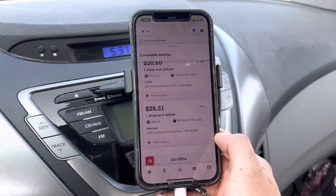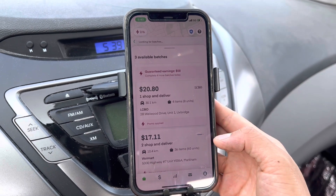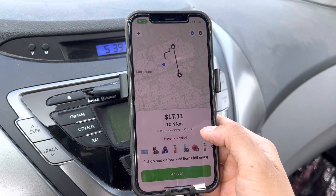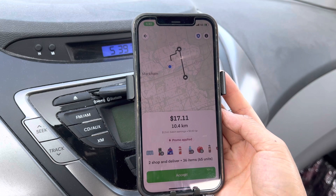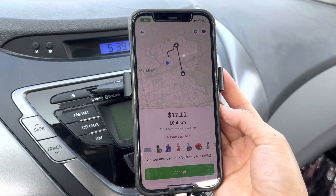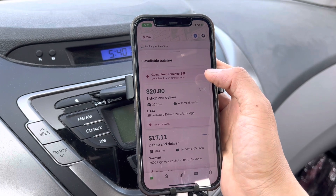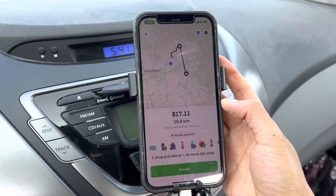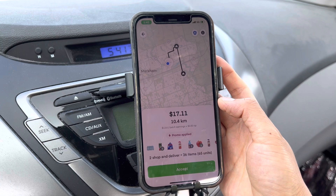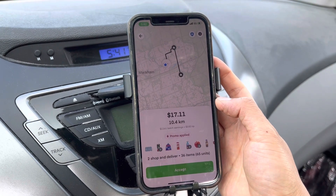Now this one became $28, but it's not worth it. A new batch just popped up - even worse than the $24 one. $17 for 36 items and 10 kilometers - that's just crazy. Come on Instacart, give me something simple! It says complete four more batches today to earn $58 guaranteed. They're talking about batches, not orders. Even a two-shop order counts as one batch, not two. So that's why I want something simple - I don't want to do a three-shop order, that just wastes my time. Let's keep waiting.